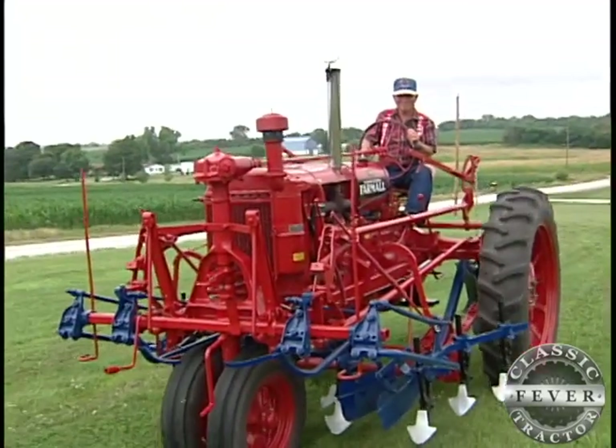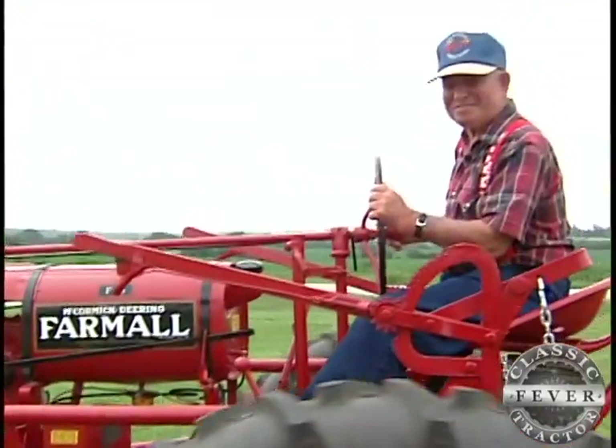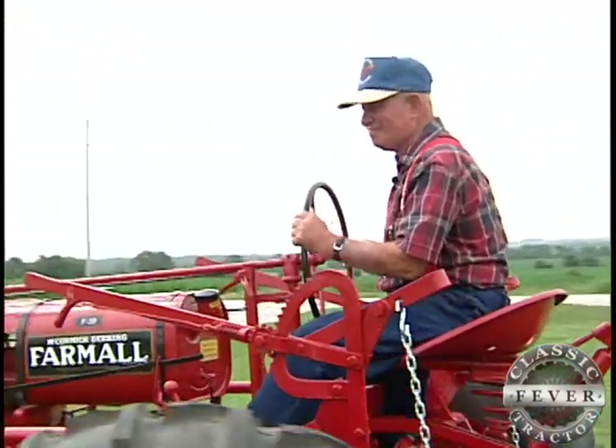After many years at a frenzied work pace, Jackie could now spend his time indulging his passions. I'm Jackie Lee Miller and I've got classic tractor fever. No doubt, this guy's case of tractor fever is red hot.